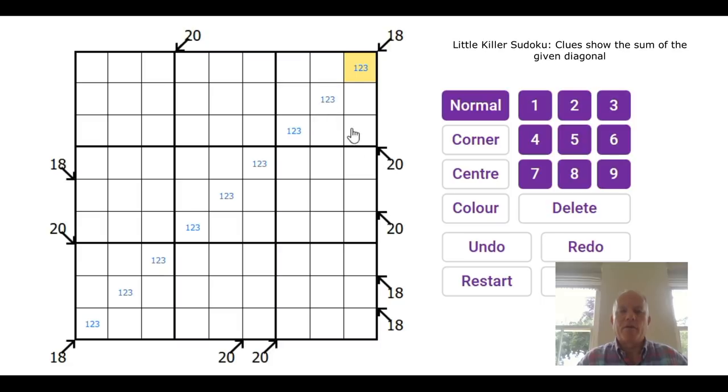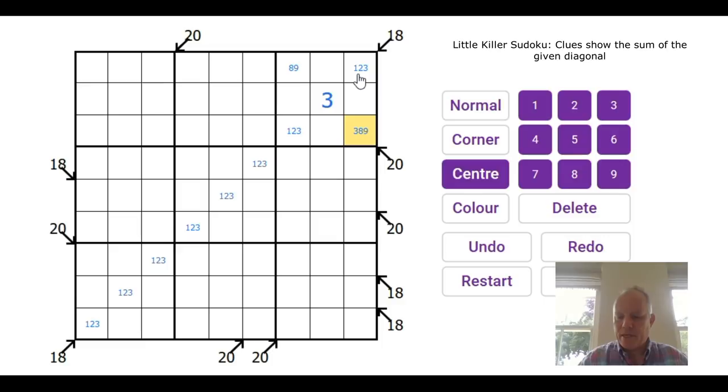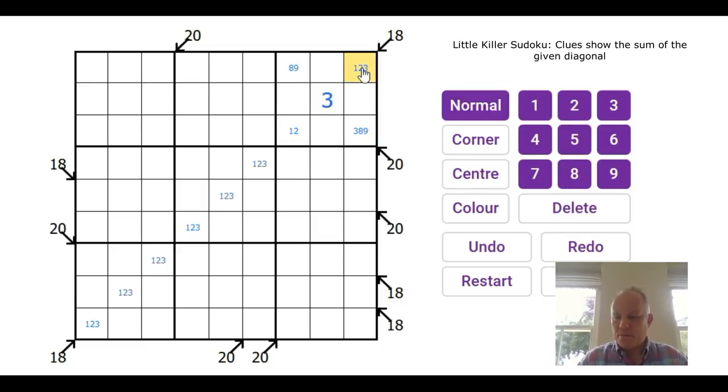Now we've got a 20 here intersecting with one of those one-two-threes. Even if the middle cell was as high as two, you'd need two nines either side to make 20, and that's obviously impossible in the same box. So this has to be the three, and it must have a nine and eight diagonally next to it. We can get rid of the three from the other two cells in the box — and the same is true down here, because we've got another 20 down there.